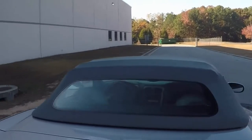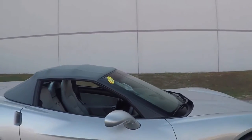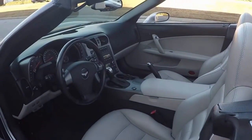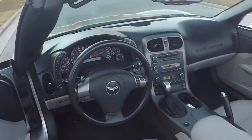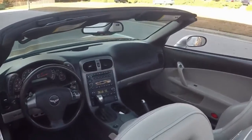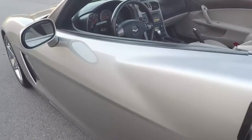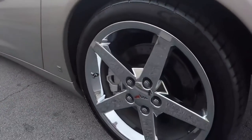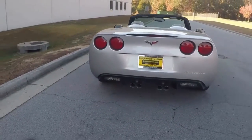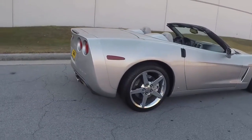I want to show you the condition of the top first, walking around it — it's in great shape. Let's have a look at this beautiful car's profile. Nice looking wheels, body is clean, interior is clean, mileage is right at 46,000. Here's a look at the interior — grey interior, beautiful and it's nice and cool in the summer. The grey top keeps a lot of heat from coming in. Beautiful clean body, machined silver, nice clean chrome wheels — really an outstanding looking car.